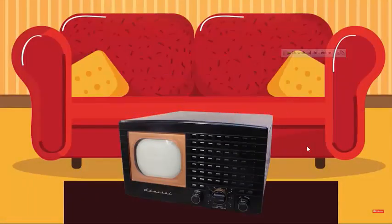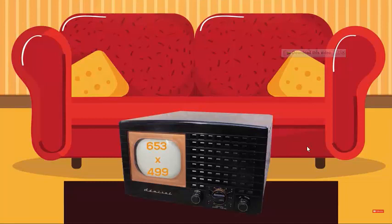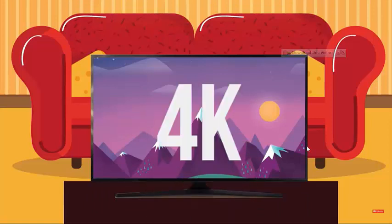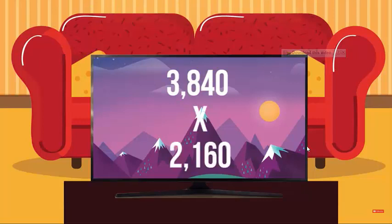Television. The 1948 Admiral Model 19A12 TV set had a seven-inch black and white screen with a resolution of 653 by 499 pixels. Today's 4K ultra-high-def TVs have minimum resolutions of 3840 by 2160 pixels.